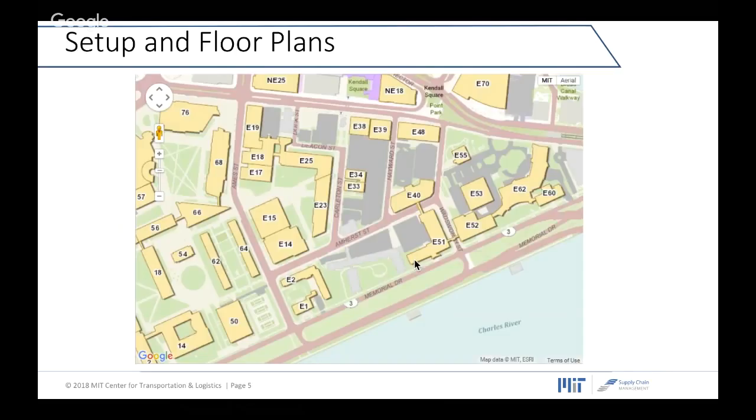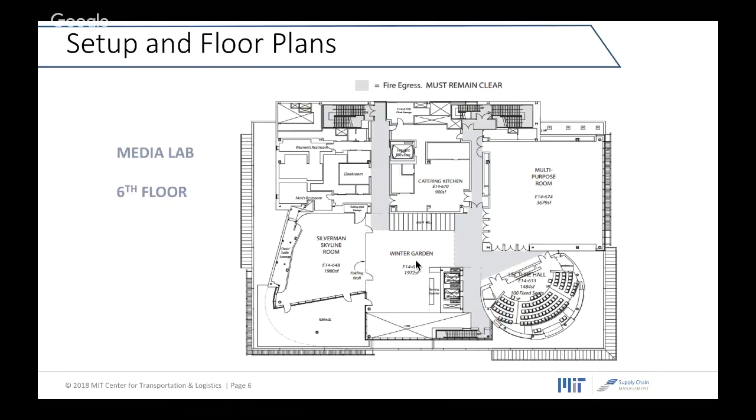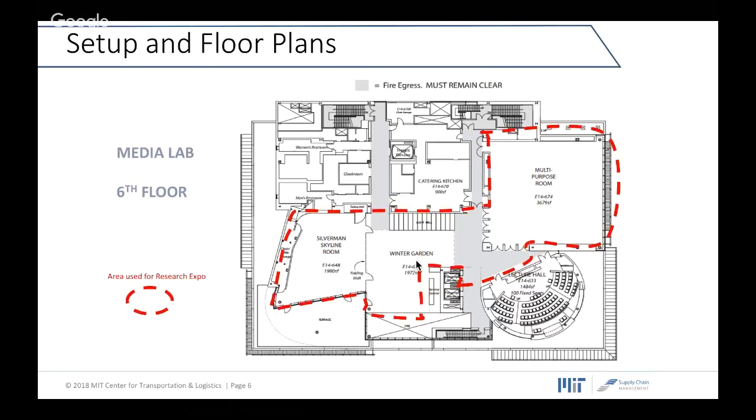Here you see a small map of Cambridge including MIT buildings. E40 is where we live as CTL people, and E14 is the Medialab building where Research Expo will be held on the top floor of that building.